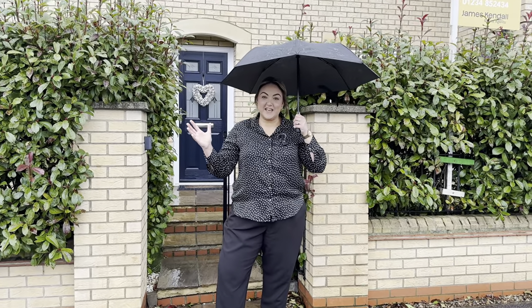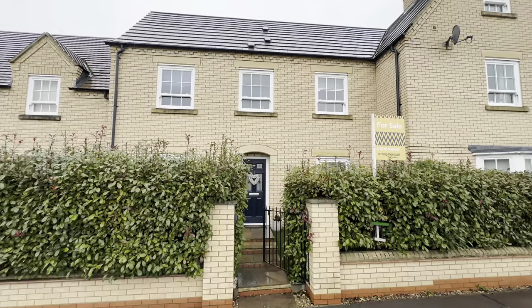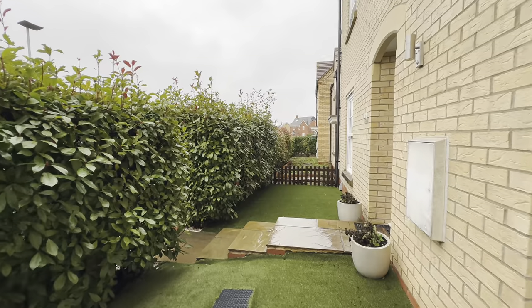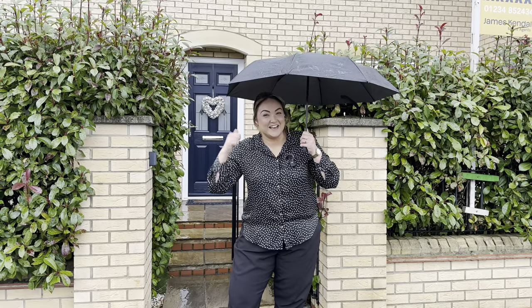Hi everyone, Chloe here from James Kendall. Today I'm here to show you this wonderful three bedroom property — it's really beautiful inside. We're on the Aspire community, the north side of Bedford. I'm excited, let's go and take a look inside.